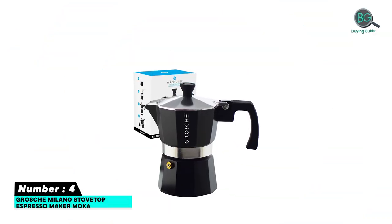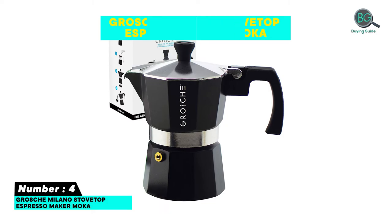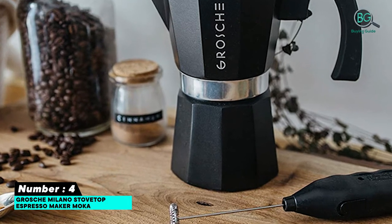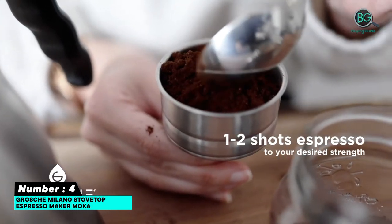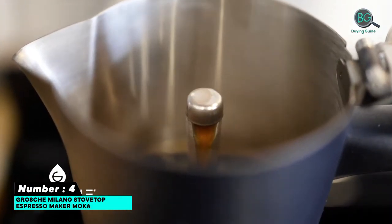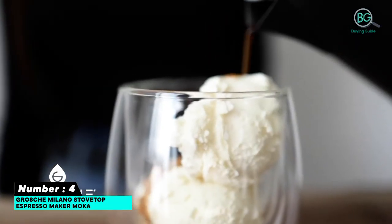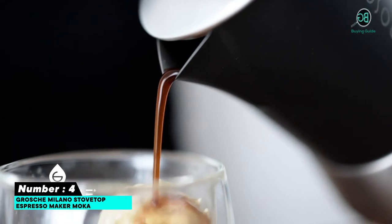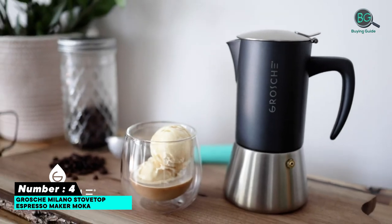Number four: Grosche Milano Stovetop Espresso Maker — Moka pot. For fans of the classic Italian stovetop espresso brew, despite advances in coffee technology, nothing has come close to replacing Moka pots. The ease of brewing, the flexibility of making more than one cup, and the strong taste contribute to the popularity of stovetop espresso. This beautiful Moka pot from Grosche is made from the finest food-grade aluminum, making it suitable for gas, electric, and camping stoves. If the white color doesn't appeal to you, you can choose the black, red, or silver model.